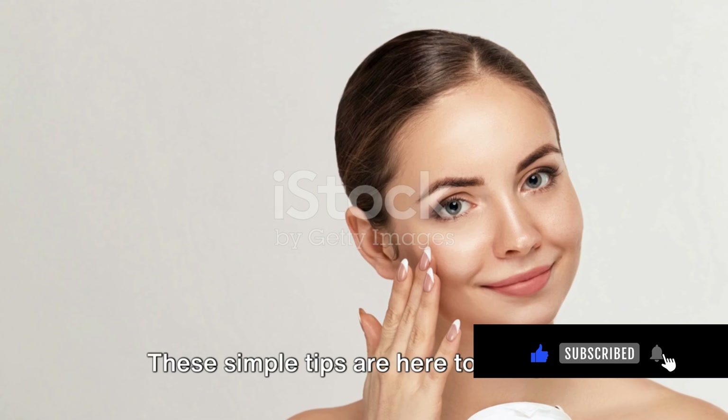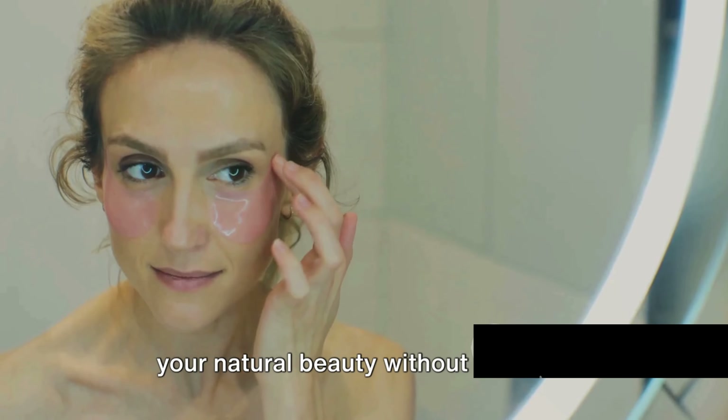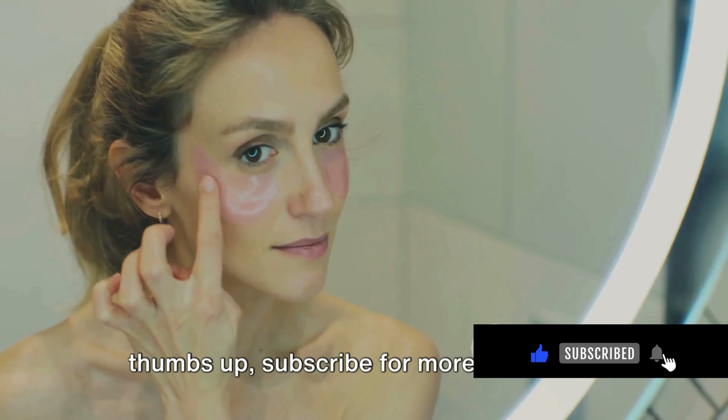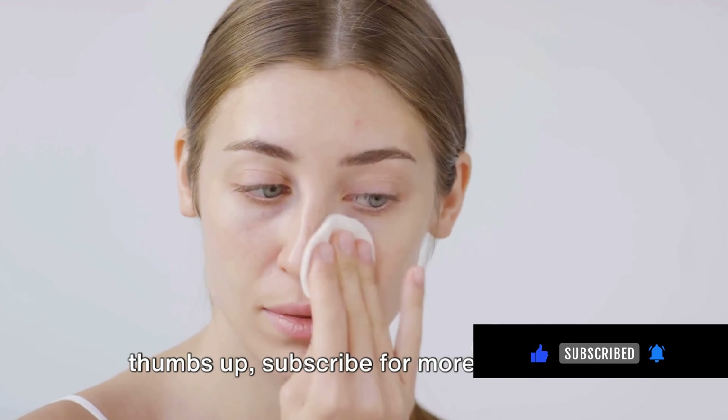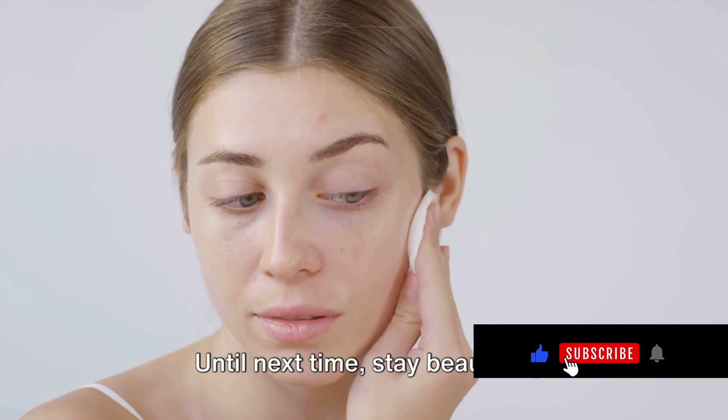Remember, beauty is about feeling confident in your own skin. These simple tips are here to enhance your natural beauty without the fuss. If you enjoyed these hacks, give us a thumbs up, subscribe for more, and let us know your favorite beauty hack in the comments below. Until next time, stay beautiful.